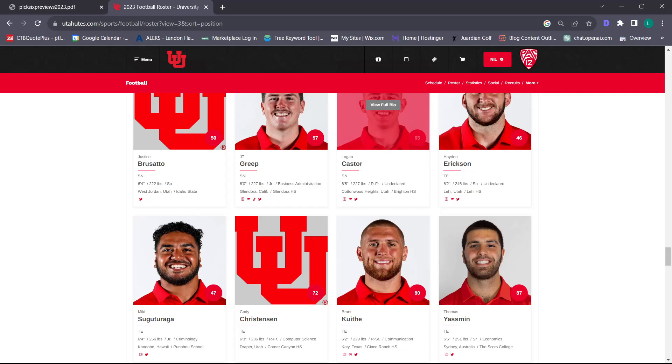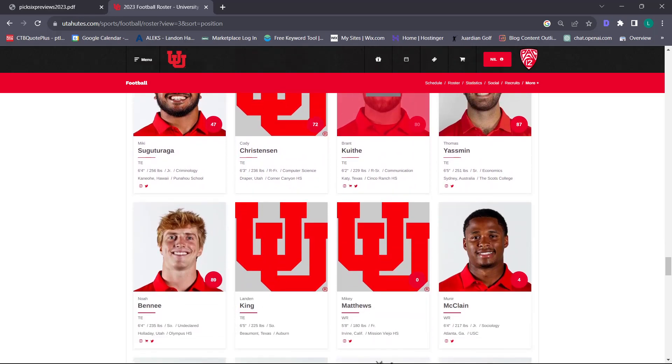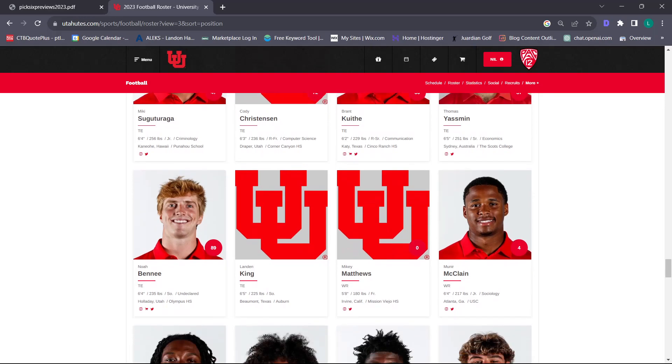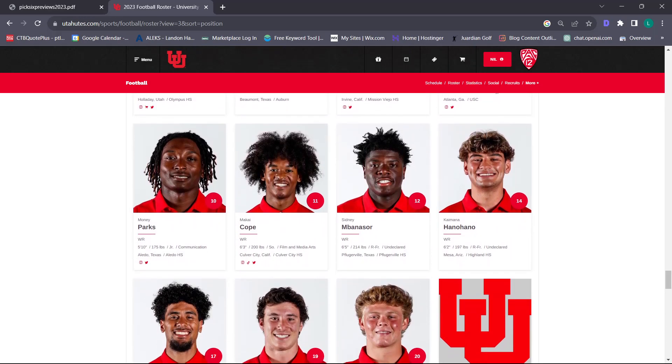With how Utah has run their program, you've had guys like Cole Fotheringham, Brant Keithy, Dalton Kincaid on the field. I'm not saying our tight ends aren't going to be good, but outside of Thomas Yasmin and Brant Keithy, I don't know much about the rest. My only real concern is Brant Keithy coming off the ACL – that's why I give an eight. But if Brant Keithy is a hundred percent healthy, it's one of the best tight end rooms in the country.